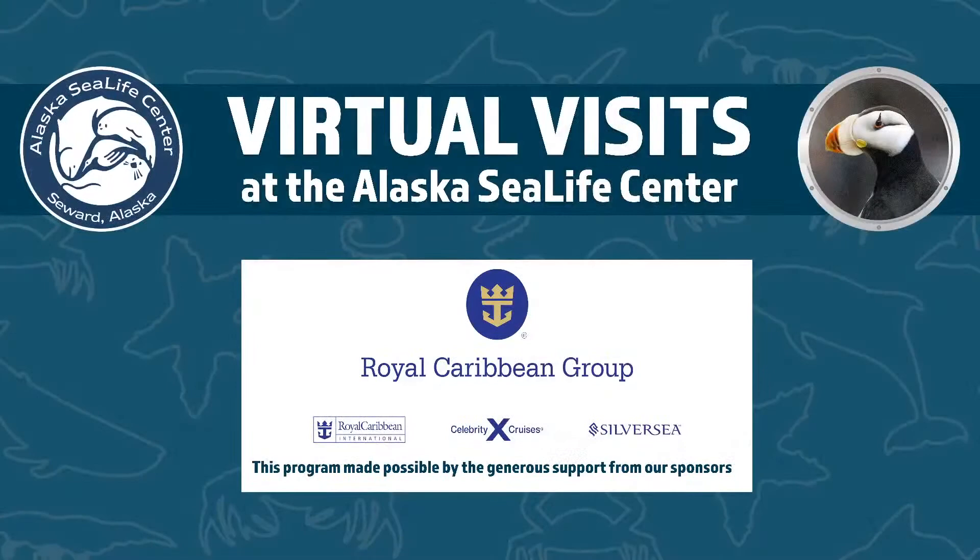First, I want to thank our sponsors for these programs — that's Royal Caribbean Group. They have made this program available to be streamed free online for anyone who wants to take a little virtual visit to the Sea Life Center.